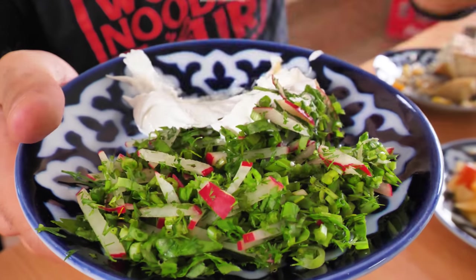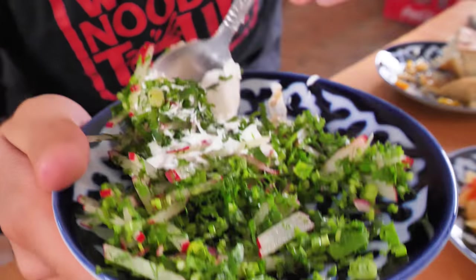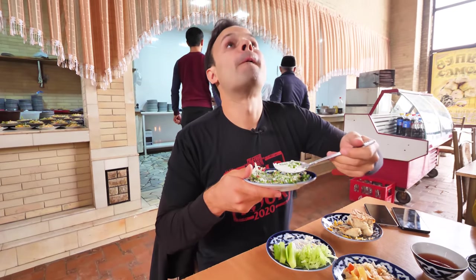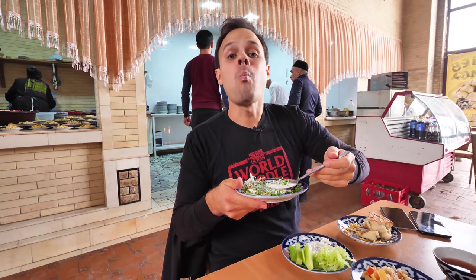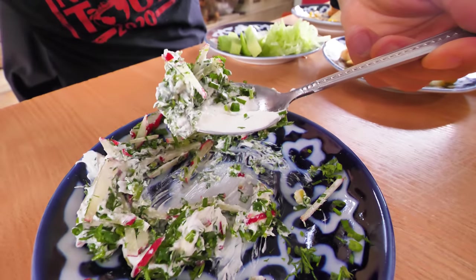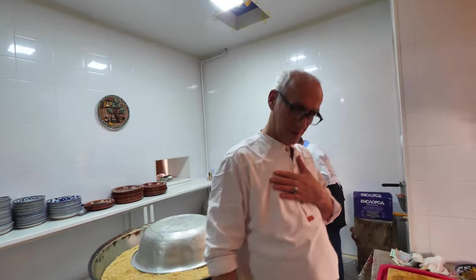And then we've also got radish, dill, coriander, and cream salad. You can just mix it all up — wow, it's so thick. So much of the food here in Uzbekistan has dill in it. It's dill and coriander freshness.